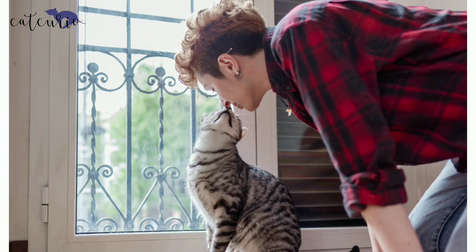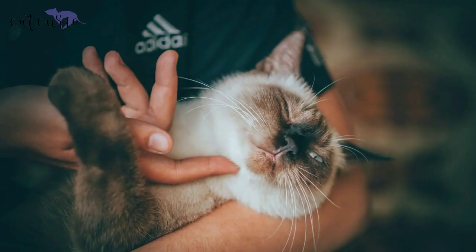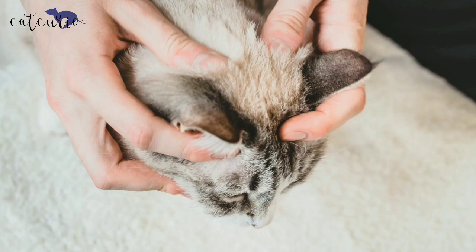So if your cat is headbutting you, she is feeling safe with you. Congrats, she is showing her bond. When she does it with other cats, it is like the toast we share with our friends at a party. She headbutts another feline friend of hers to make sure that they are now attuned.